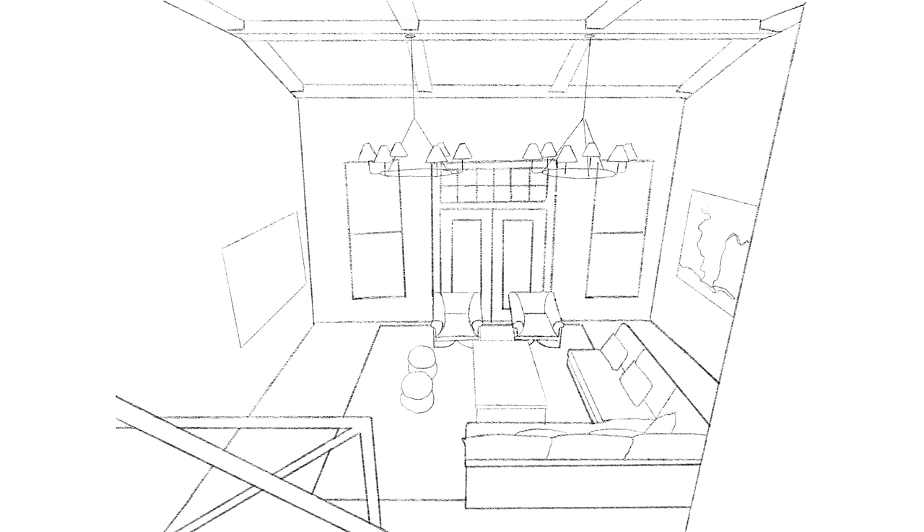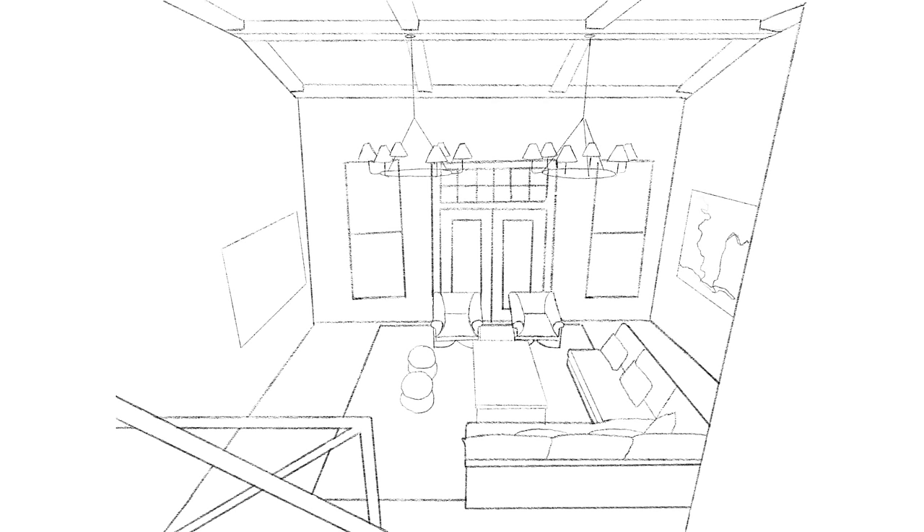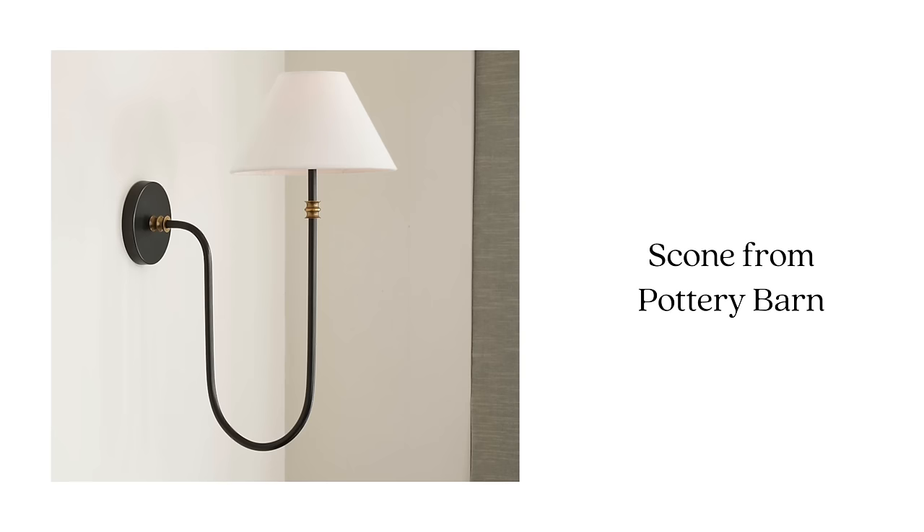This French Gray color would be such a beautiful tone to paint everything — I'd probably even put it on the windows. On the back wall opposite the TV, I want to do a large framed mural. This is a DIY I did for a family makeover where I used a $300 Wayfair mural, framed it out in some wood, and it ended up looking like an absolutely breathtaking piece of art. We can do the same thing here to fill up that back wall. Of course, floor-to-ceiling curtains on those windows as well.